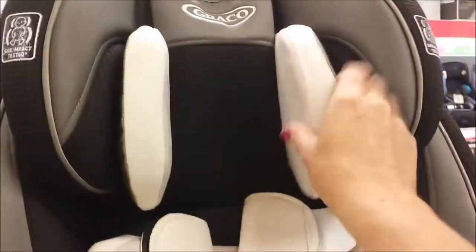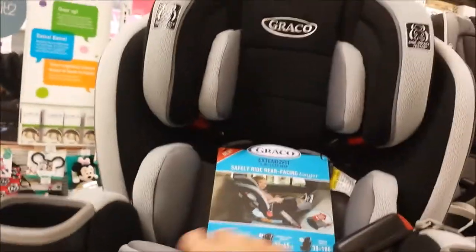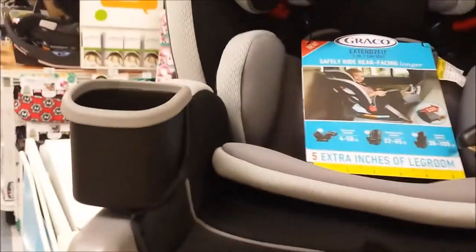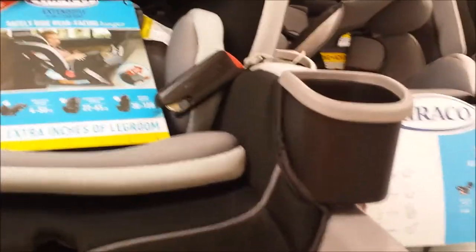Some people say Britax, some people say it differently - I'm in Michigan and most people say Britax. Here's another Graco Extend2Fit at $249. This one's got a liner on instead of just a pad.